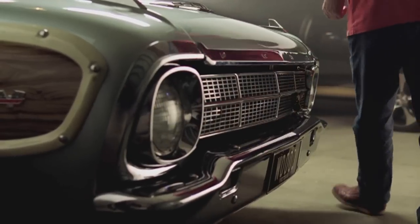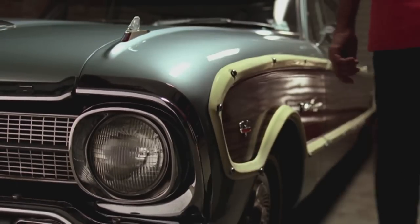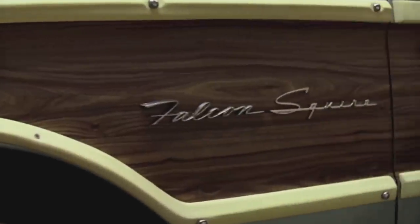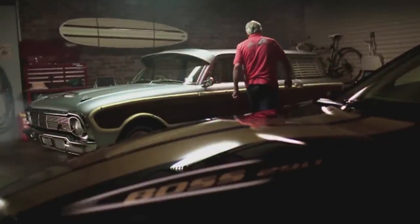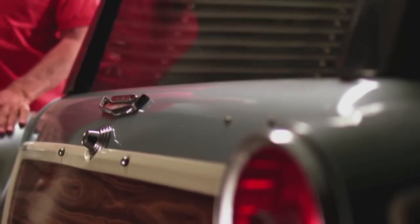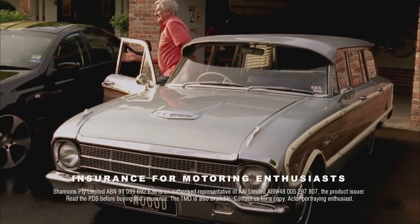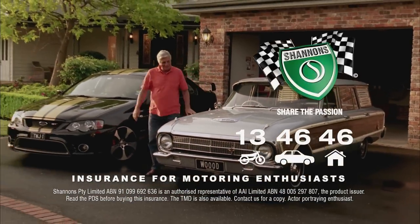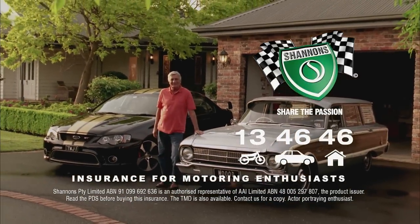Like Dad, I've always been a Ford man. The Falcon Squire wagon was unloved in 1964, but turns heads today. The Americans call them woodies, but the panelling is just fibreglass and plastic. It's a passion that Shannons understands, which is why my Fords are insured with Shannons. And now so's the home. Call Shannons on 13 46 46. Shannons — insurance for motoring enthusiasts.